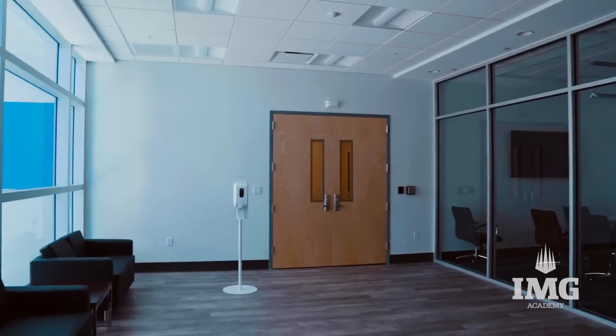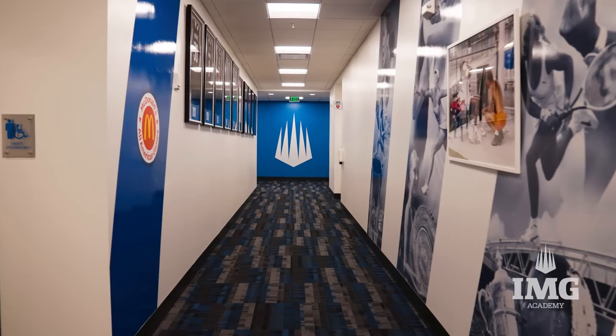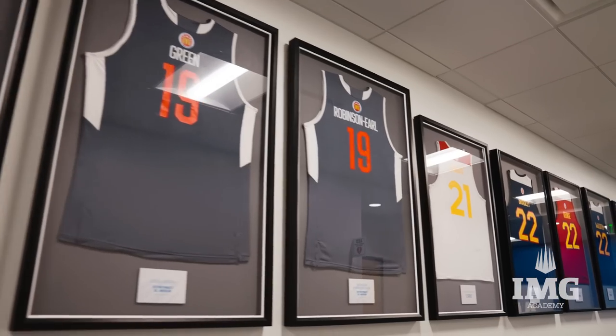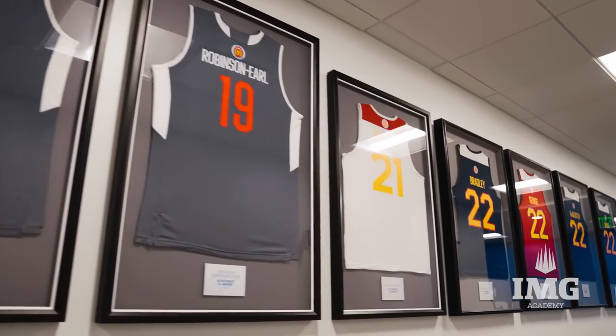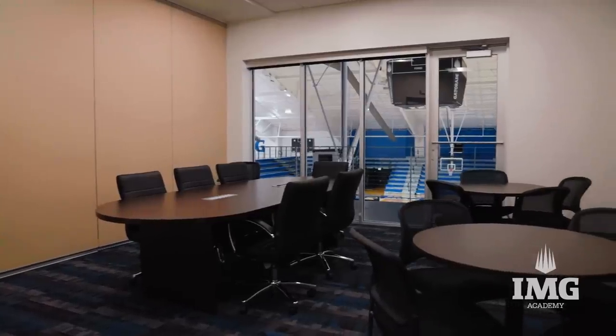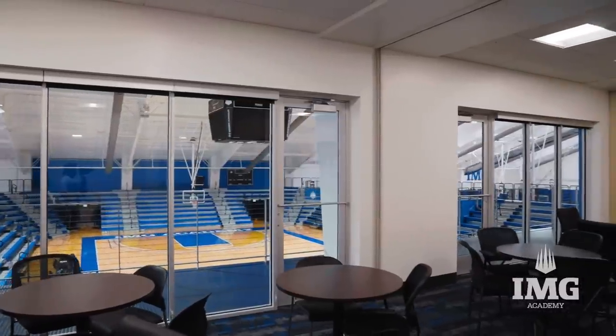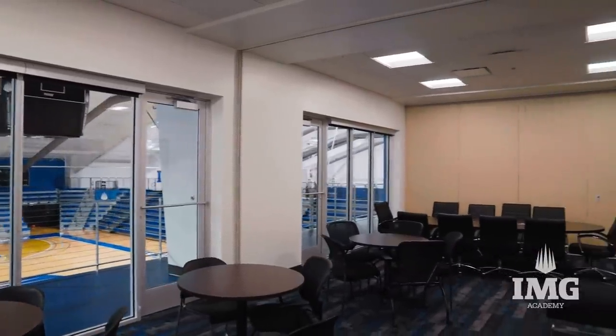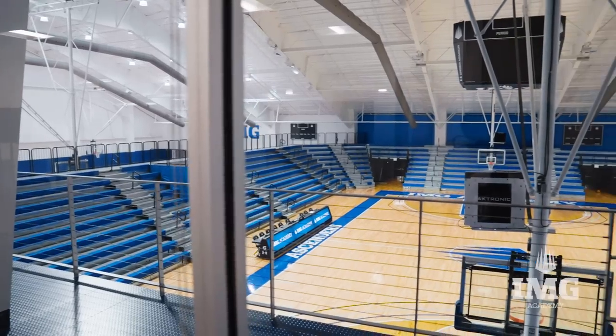Now we're walking up to the second floor where our office suites are and our meeting spaces for our players. We also wanted to make sure that we had places for our players and their coaches to meet, to watch film, and have IQ sessions. This stuff is as good as it can get in order for our players to benefit and grow.